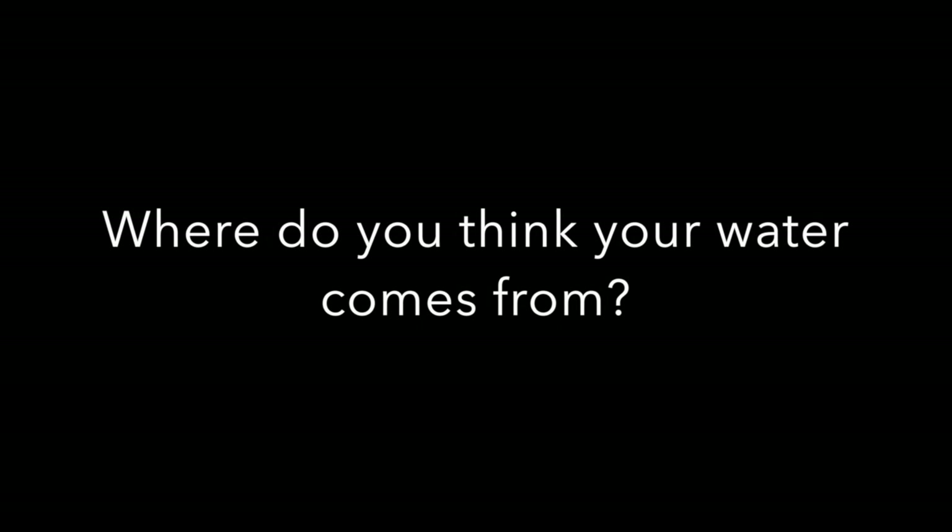I think that UMD is doing a lot for water conservation. I think the water bottle fillers are really effective because a lot of people use them. Where do you think your water comes from? I have no idea. I'm assuming there's like a reservoir somewhere near... a reservoir. I have no idea.